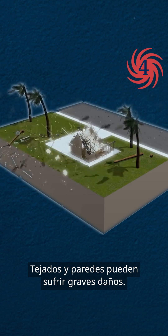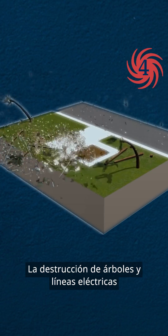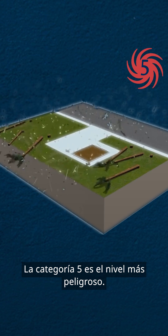Category 4 is catastrophic. Buildings can suffer extensive damage to roofs and walls. Trees and power lines are destroyed, leaving residential areas isolated.